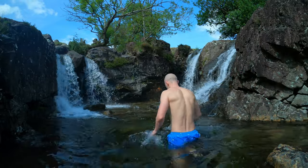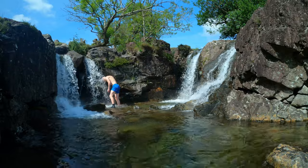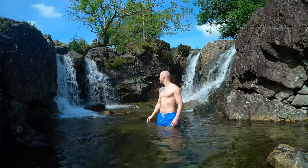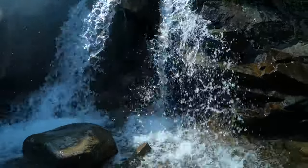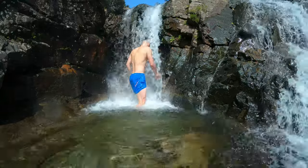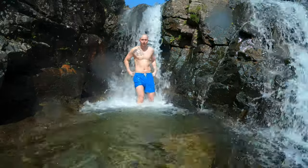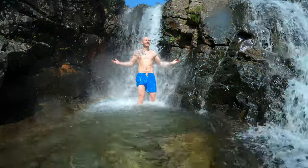This place was so pretty I just couldn't resist having a lovely dip with this natural wonder. Oh, absolutely invigorating — what a feeling!